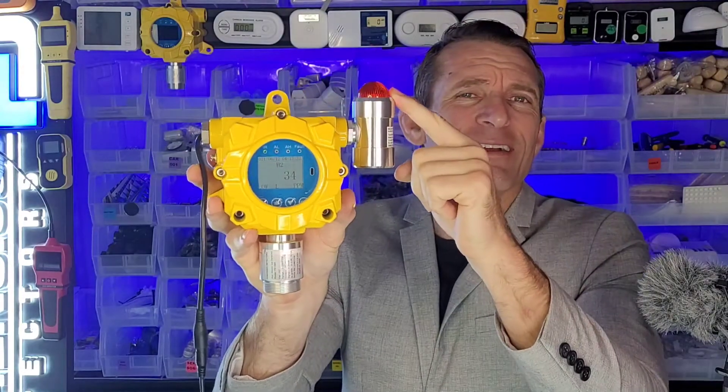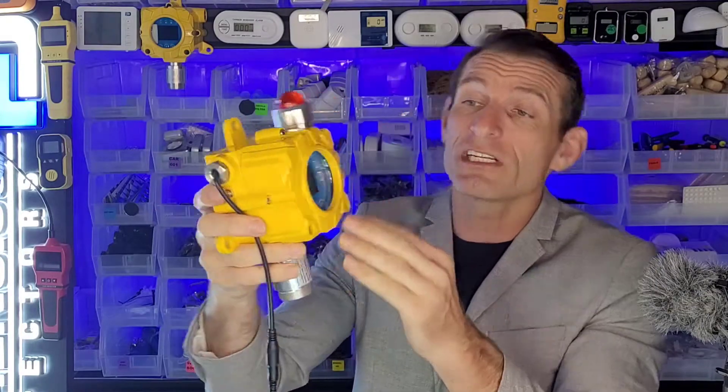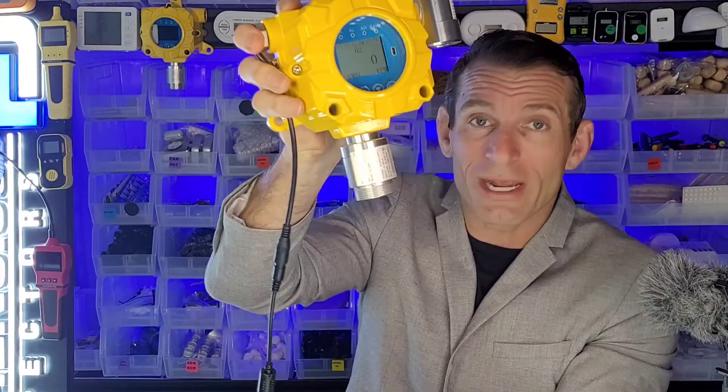Now check it out — let's do a quick demo here. Of course, we have a well-ventilated area in our laboratory. You're going to hear it very loud, and the LED is flashing, so you can take some action. That's the way it works.